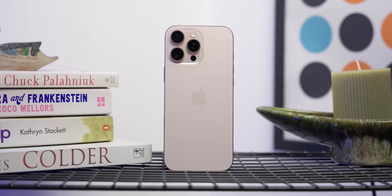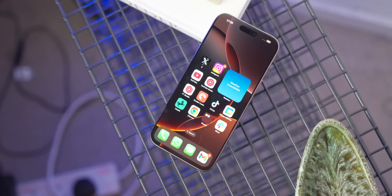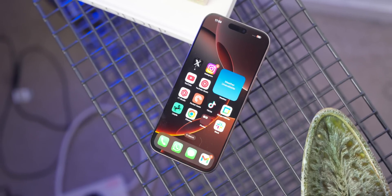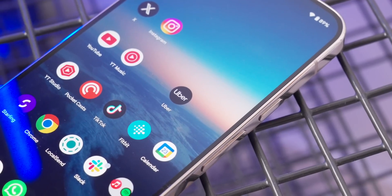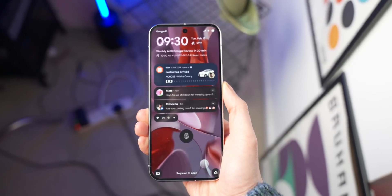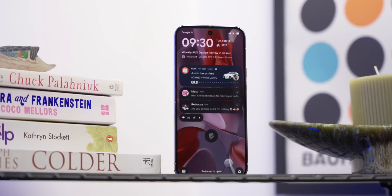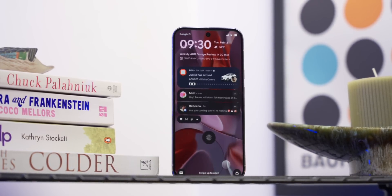It's not groundbreaking — it's very similar to what Apple does with Live Activities on iPhones, which we've had since iOS 16, and similar to what Samsung just showed off with the S25. Essentially, apps such as food delivery, Uber, or navigation will be able to show real-time lock screen notifications, which come in really handy when tracking a ride or food delivery at a glance without unlocking your phone.